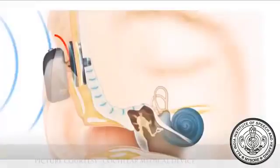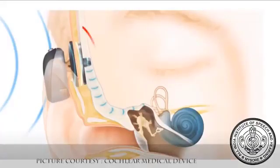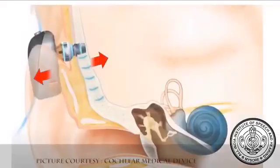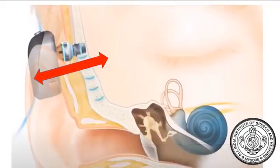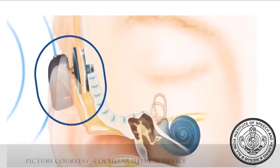A bone conduction hearing device has two parts: an external part which has a microphone and a speech processor, and a surgically implanted internal part placed in the bone behind the ear by an ENT surgeon. There are different categories of these devices available in terms of the amount of amplification they can give and in terms of the connection between the external and internal components. There can be a direct connection between the internal and external components, or there could be skin in between the internal and external components.